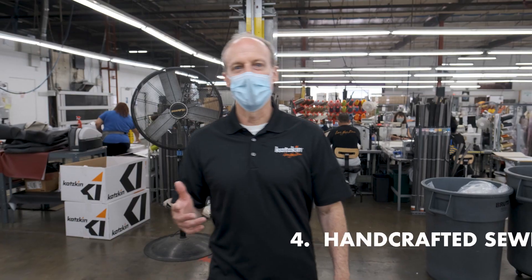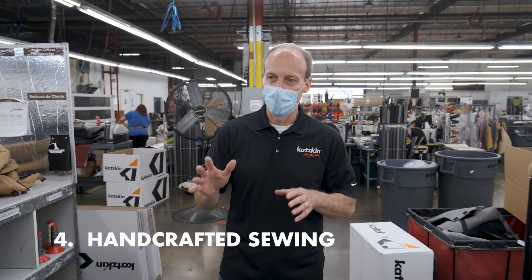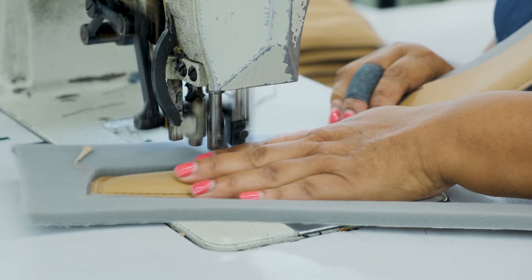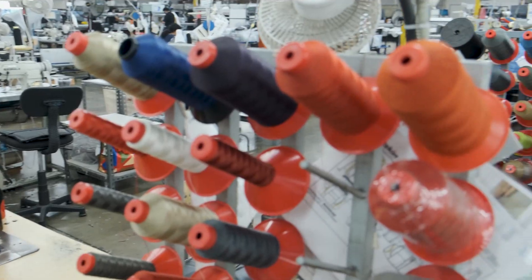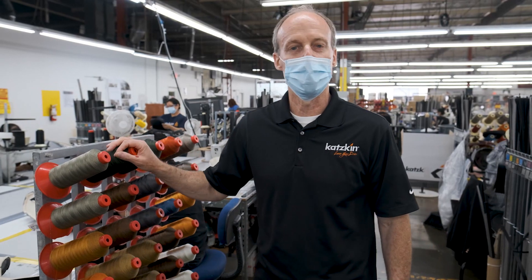Next, our product goes into sewing, and this is where we sew each interior one at a time. They're all handcrafted. These people are very skilled and highly trained. We use topstitch in many different colors that adds accents or highlight colors to help customize an interior, and this is just some of the topstitch colors we have available.